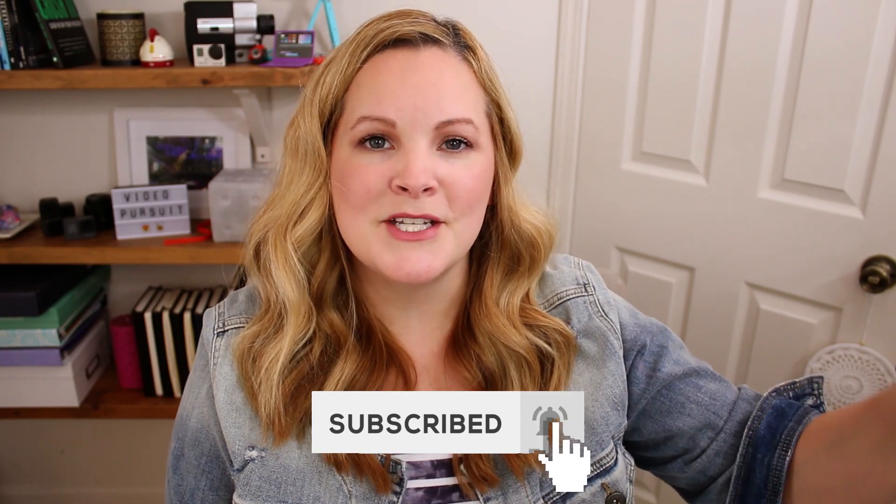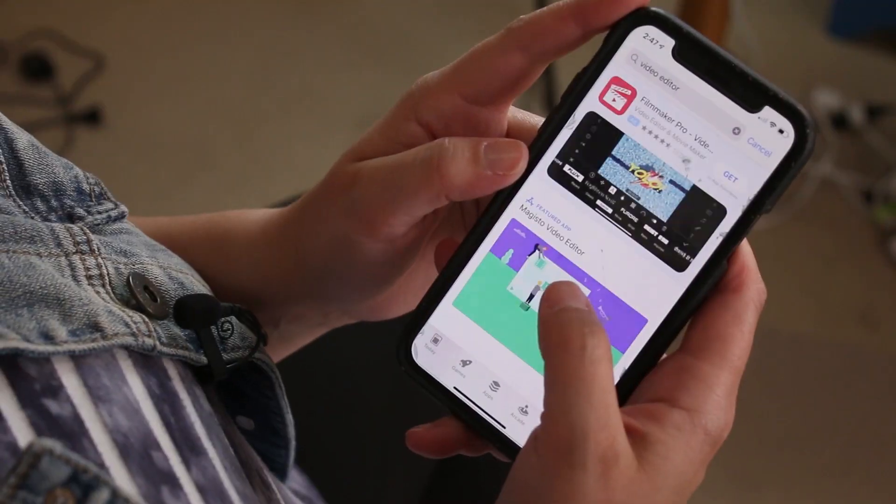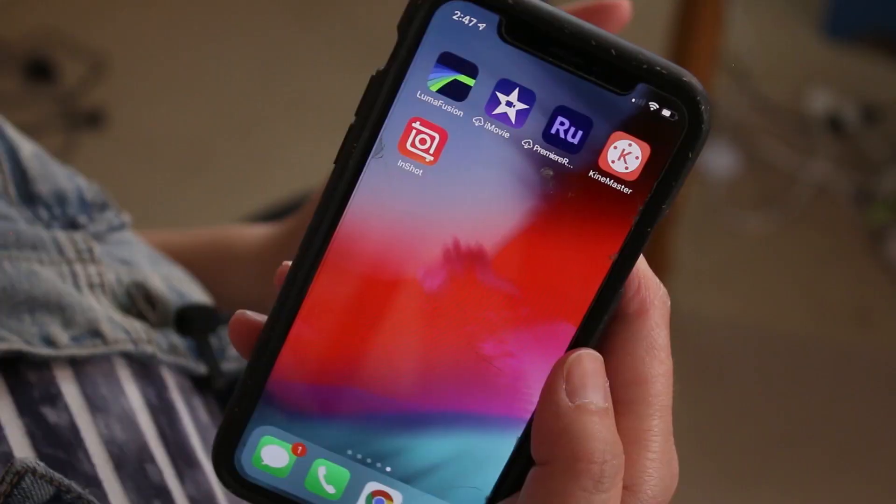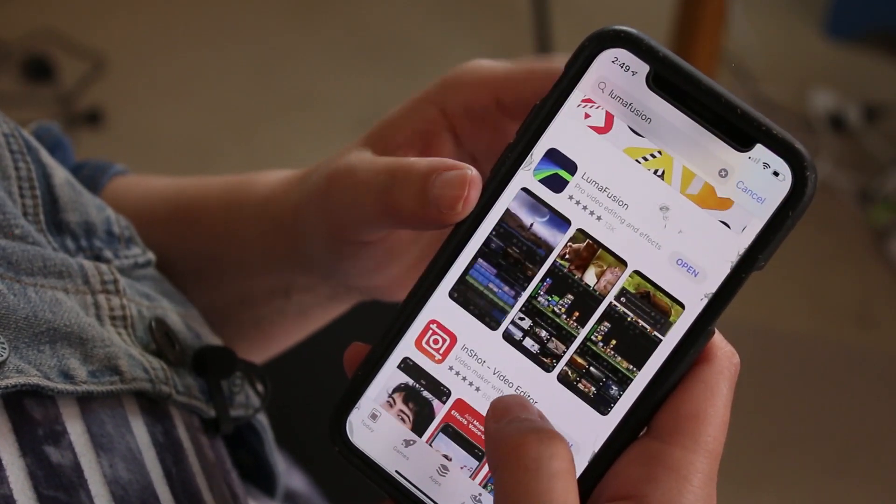All of the apps I mention are linked down in the description below. If you search the App Store for video editing apps for the iPhone there are numerous options, but I'm just going to cover the six I'm most familiar with. If you use any others, let me know down in the comments — the pros and cons, what you recommend — so I know what to include in a future video. Video editing on an iPhone used to be really limiting, but now we have lots of different options.